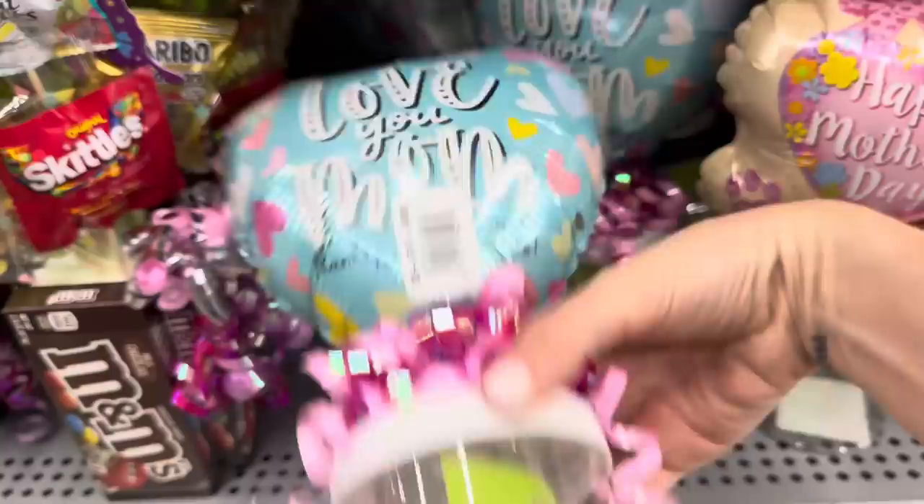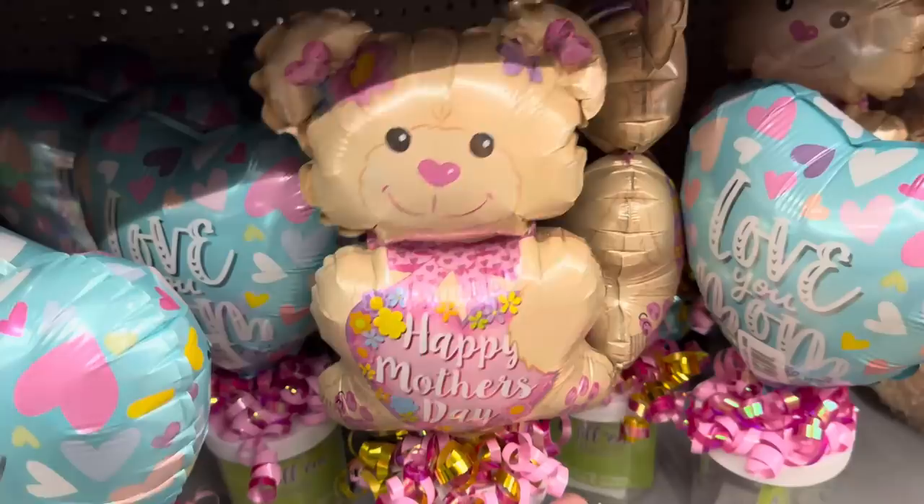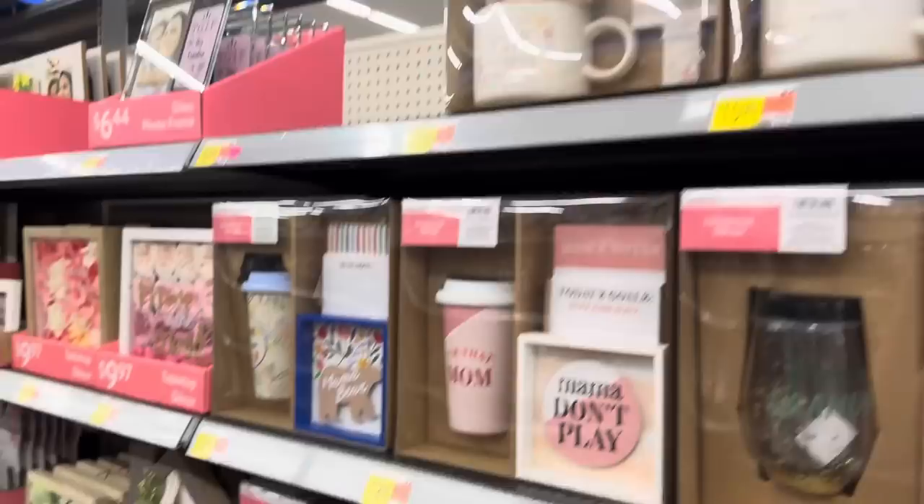$5.48 for this one - you get a balloon and a little container and you get to fill it up. Maybe you find their favorite candy, gum, a bath bomb - though maybe don't mix bath bombs with candy, it might not taste good. This bear is very happy. Happy Mother's Day. That's actually a cute idea - find her favorite things and fill it up. Several more gift sets over here: Let Hope Be Your Light, A Life Filled with Love, You Are My Favorite - $15.98 for those. Best Mom Ever - you get wine and a coffee cup.